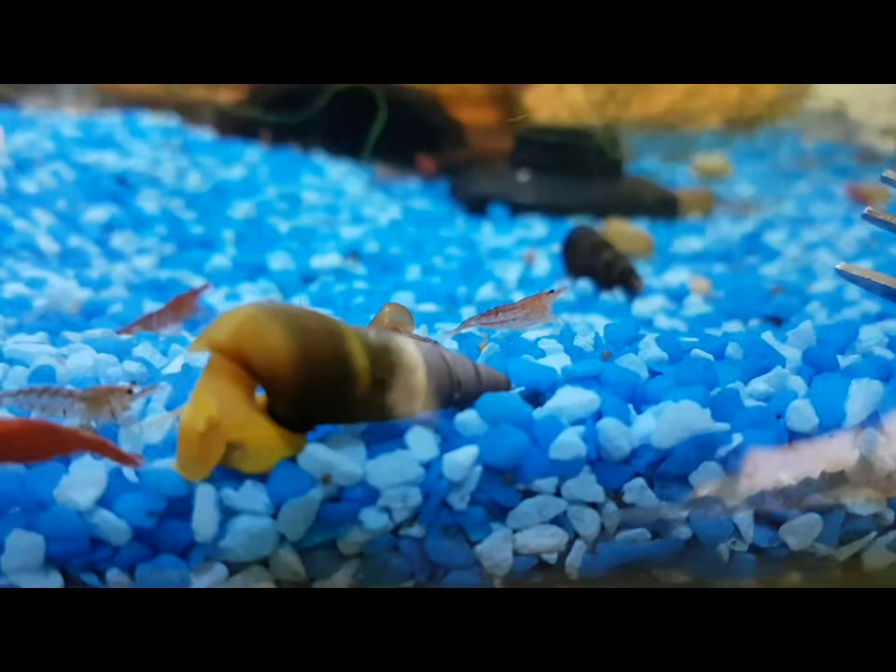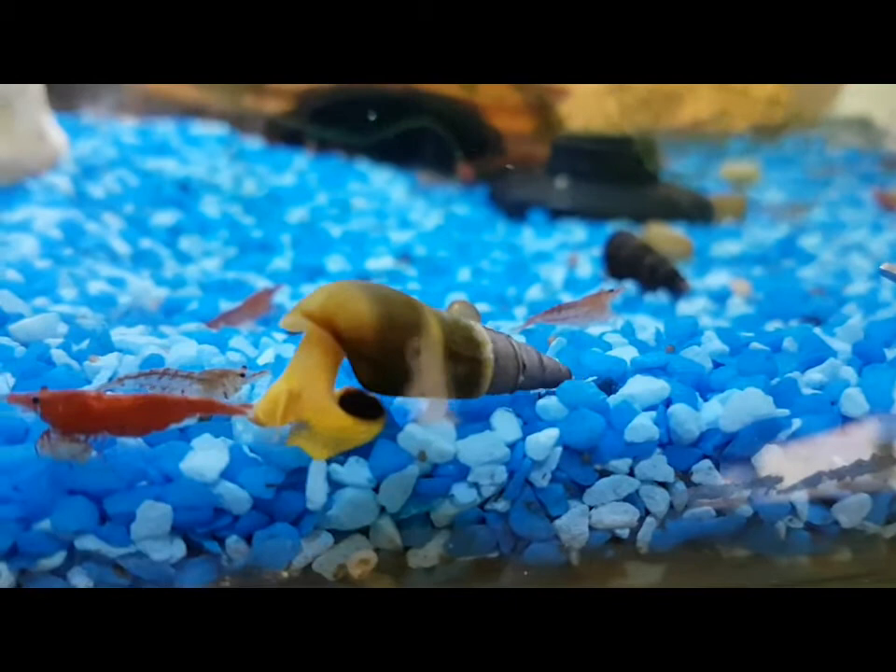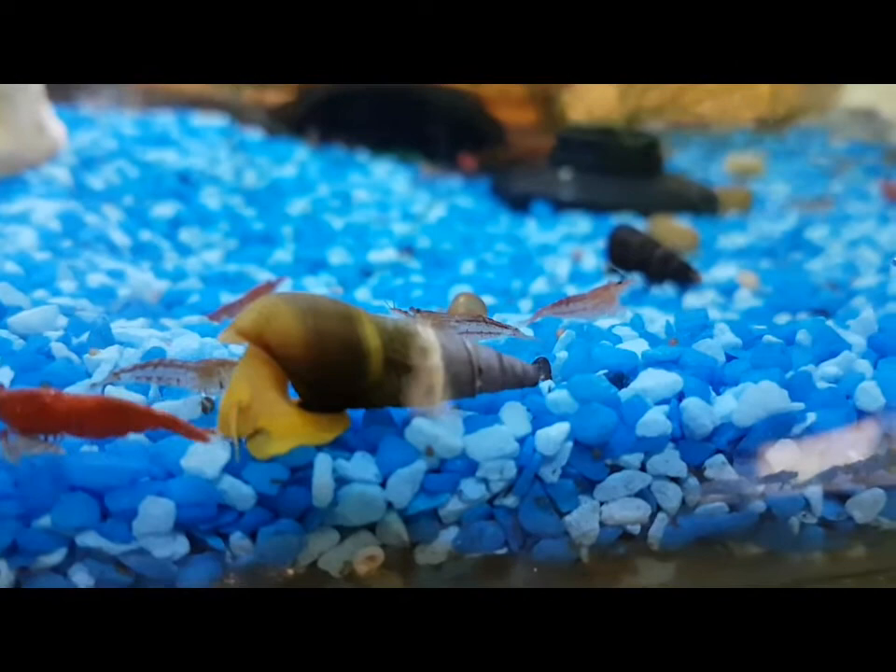If you're going to medicate your tank, you need to watch out because they're susceptible to copper. Copper will kill them like most snails, so if you're going to medicate your tank, you'd better take them out first.